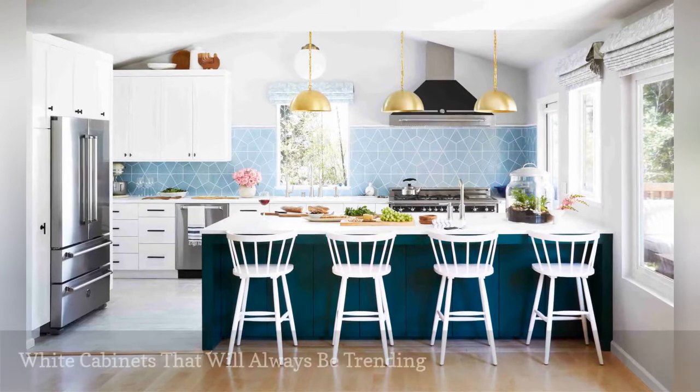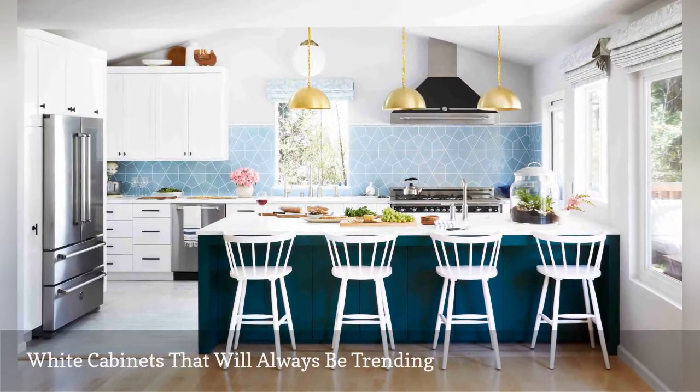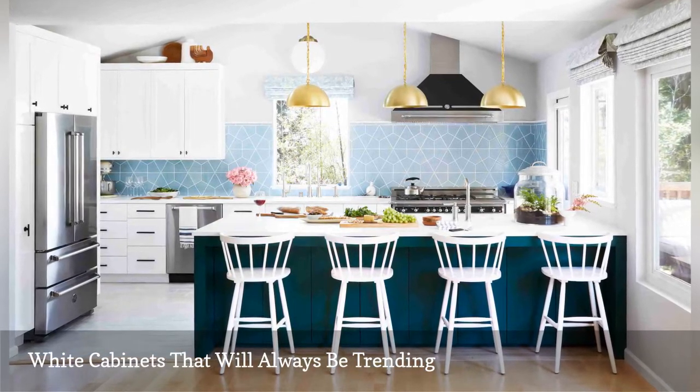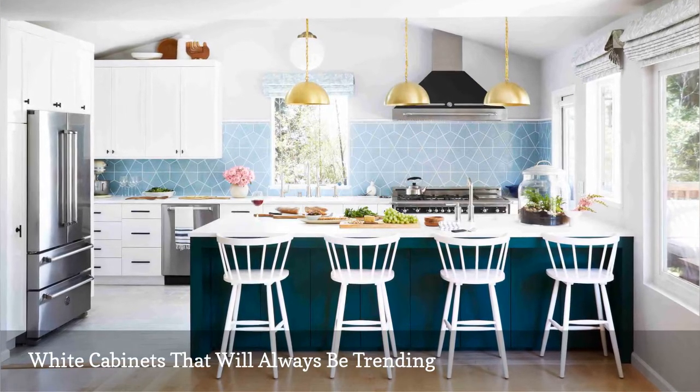Shaker-style white cabinets throw focus to the stunning blue backsplash made of handmade tiles in this kitchen by Orlando Soria. While the classic cabinetry will never fall out of favor, the backsplash could always be updated several years later.